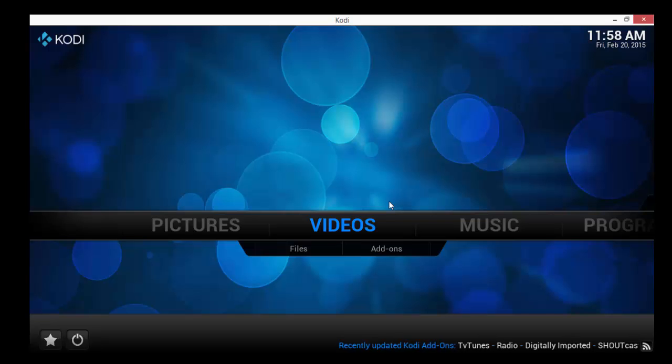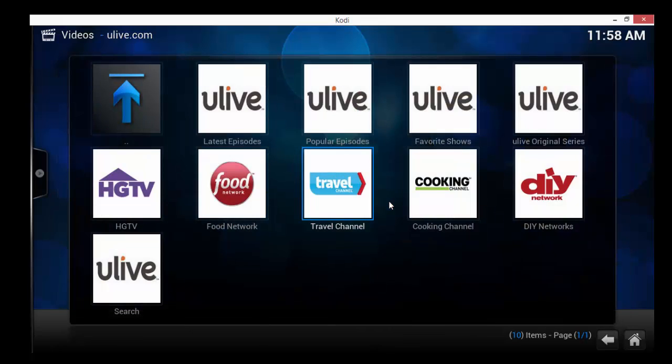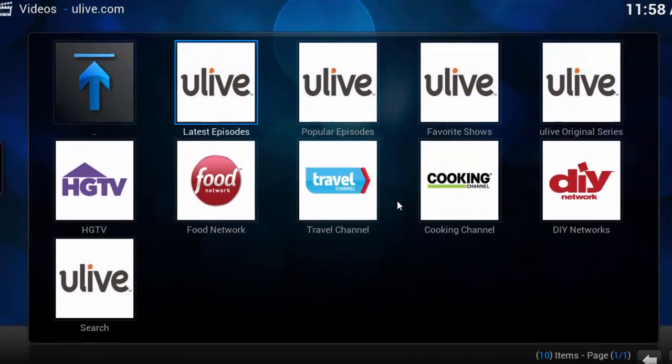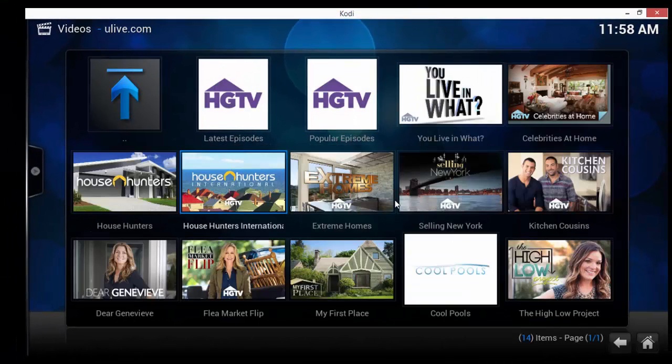Back all the way out to add-ons, and there's our You Live. So right here you've got latest episodes, popular episodes, favorite shows, and original series from You Live. And then you've got DIY, Cooking, Travel, Food, and HGTV.